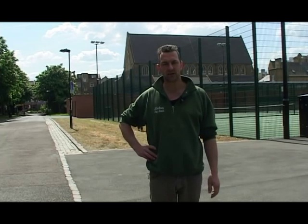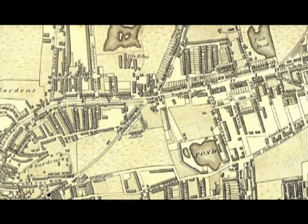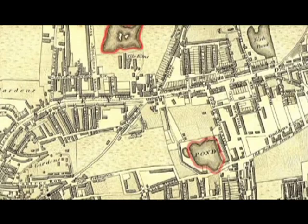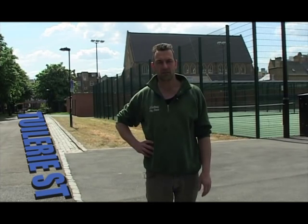Gradually that turned into horticulture and a lot of vegetables were raised here for the city. Then after that, William Rhodes, at about 1750, came along and recognised that the soil could be quite good for brick making and tile making. And like many of the industries around here, started making tiles. He had two large ponds and started making tiles throughout. This road eventually was called Tuilerie Street, which is a reminder of the tile-making business.